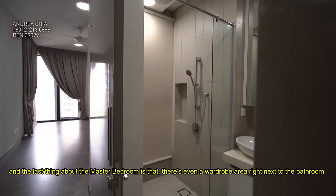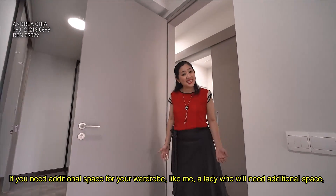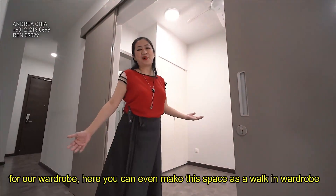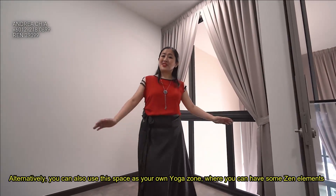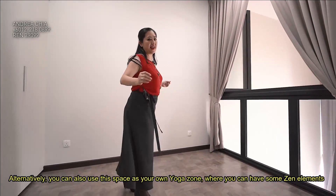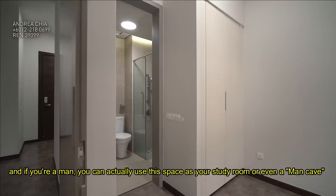The master bedroom also has a wardrobe area right next to the bathroom. If you need additional space for your wardrobe — like me, as a lady — you can even make this space a walk-in wardrobe. Alternatively, you can use it as your own yoga space with some zen elements. And if you are a man, you can use this space as a study area or even a man cave.